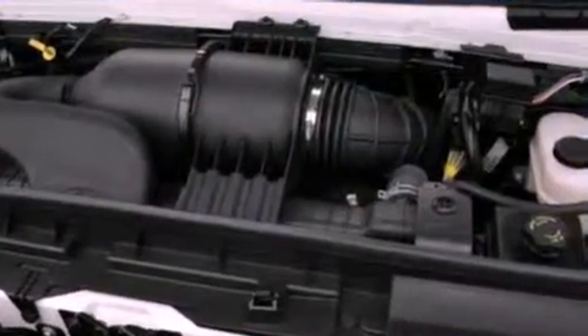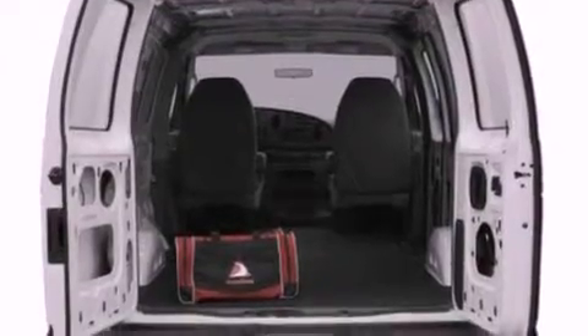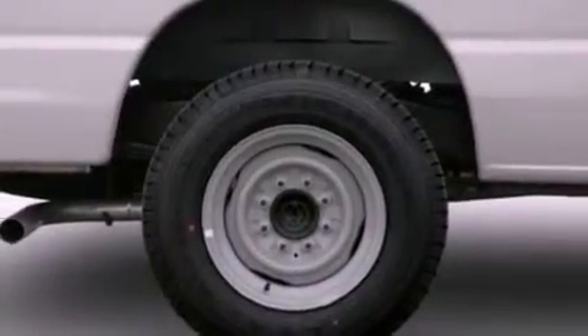All of the following features are included: a low-tire pressure indicator, full power accessories, a keyless entry system, a security system, and 12-volt power outlets.